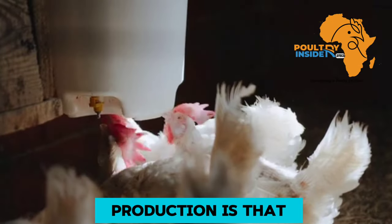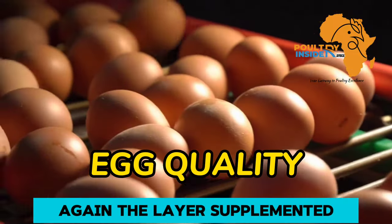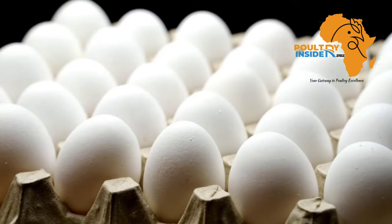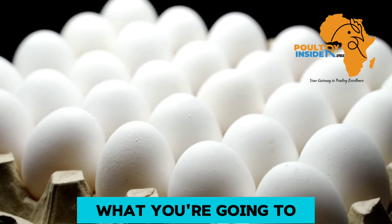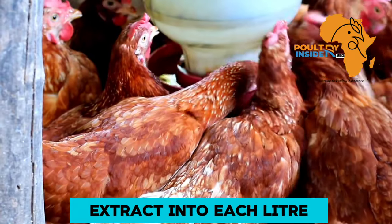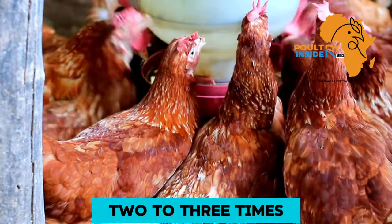The pumpkin leaf extract also helps to increase egg quality. Layers supplemented with this extract had an increase in egg properties like egg size and also eggshell thickness. What you are going to do is add 120 ml of this pumpkin leaf extract into each liter of the layer chicken's drinking water, supplementing them 2 to 3 times per week.